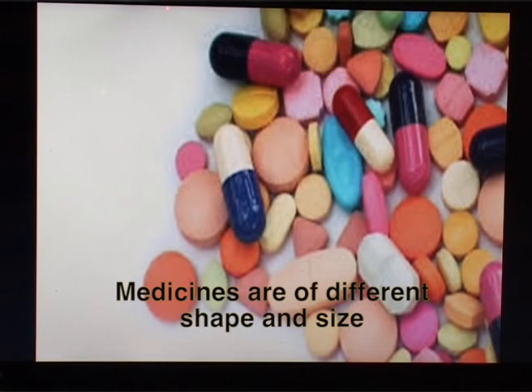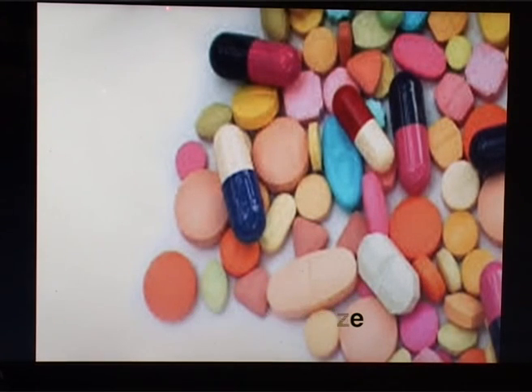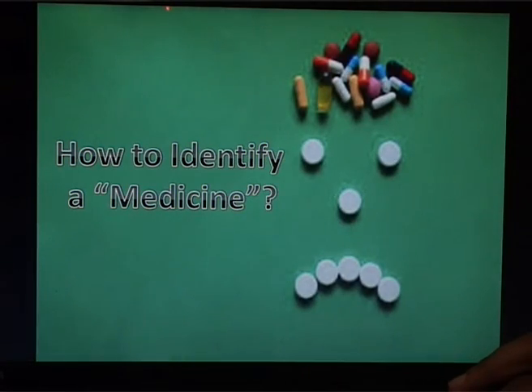There would be ambiguity when taking new medicines. Visually challenged people must be trained about the shape and size every time they encounter a new medicine, leading to ambiguity in the selection of medicine. So, how does one identify a medicine?